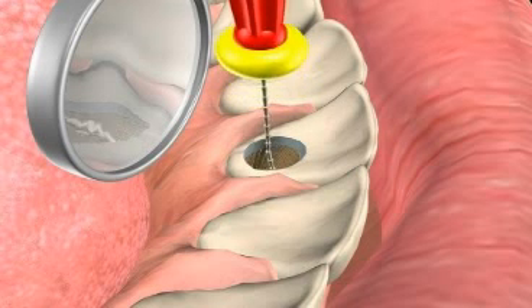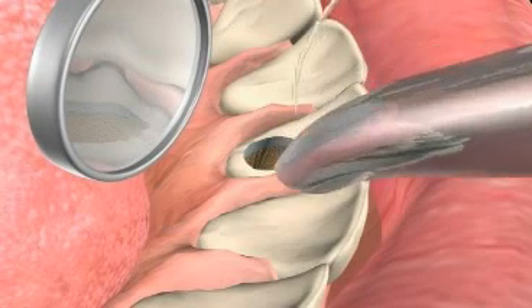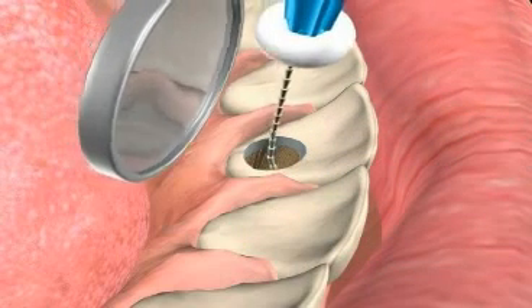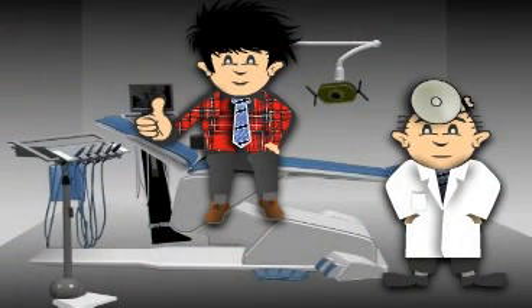If your teeth require repeated root treatments, root tip resections, and/or teeth extractions, you should get a second opinion from a root treatment specialist. There is no reason you should let answers such as 'your tooth is bad,' 'your immune system reacts too strongly,' or 'you have an allergy' satisfy you.